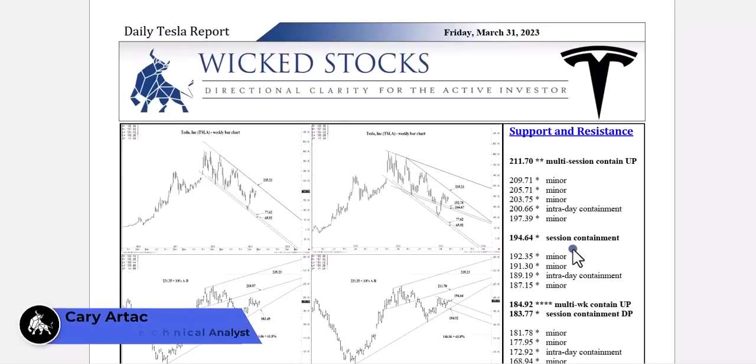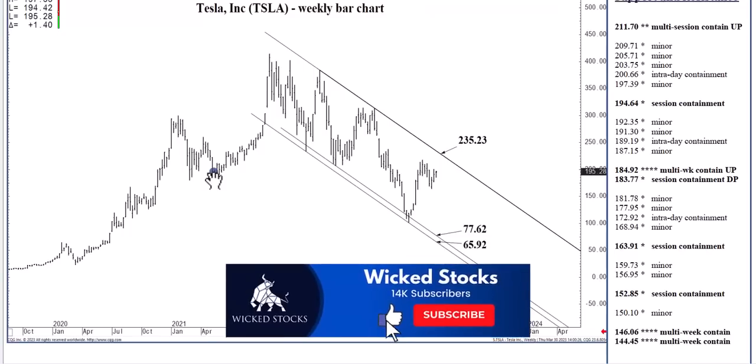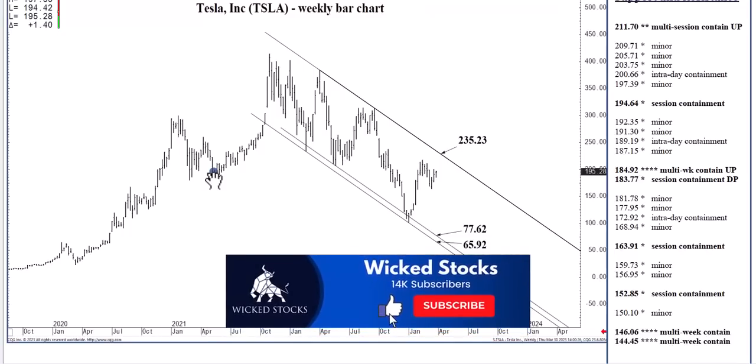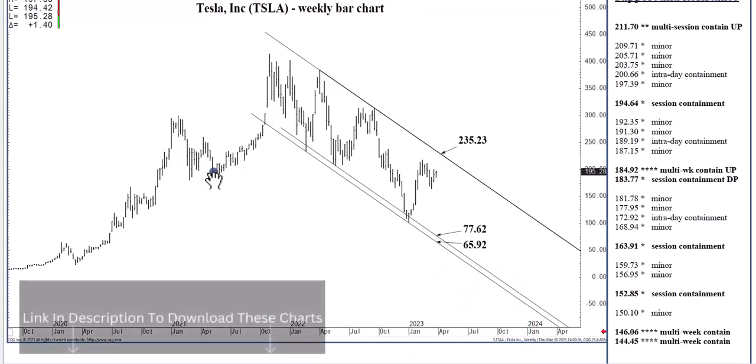Hi, this is Kerry Arteg with Wicked Stocks, bringing you your daily Tesla report for Friday, March 31st, 2023. Before we jump into all the charts, please click like and subscribe to the Wicked Stocks YouTube channel. You'll be provided notification each and every time new content has been uploaded.